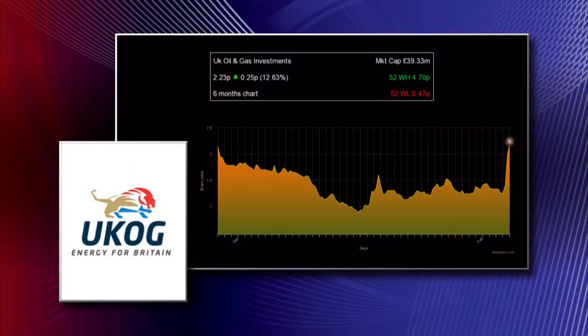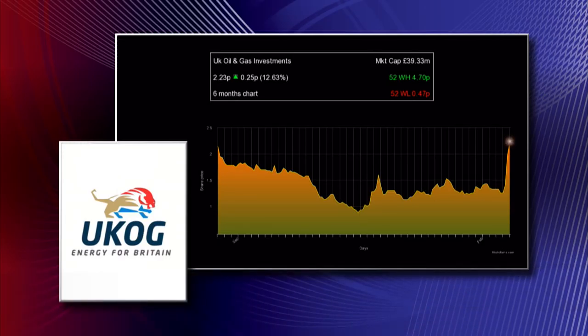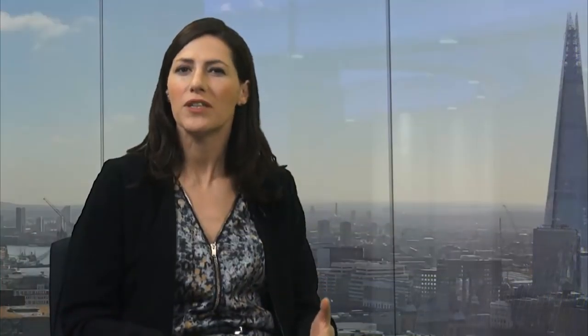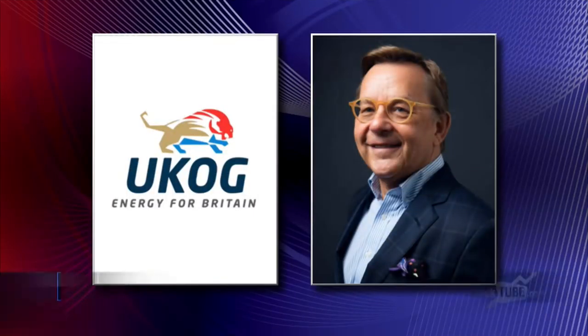With regards to today's statement and this second test, there was no water in the flow. That means we're basically producing from a very high quality reservoir that has no water ingress. It's actually as we would have expected for this type of rock, because it's right in between the rocks that generate the oil, so there is no free water in these. It's not unexpected that we have no water.